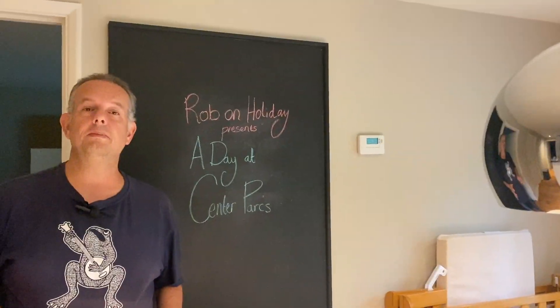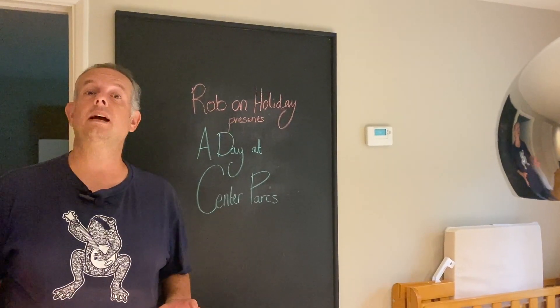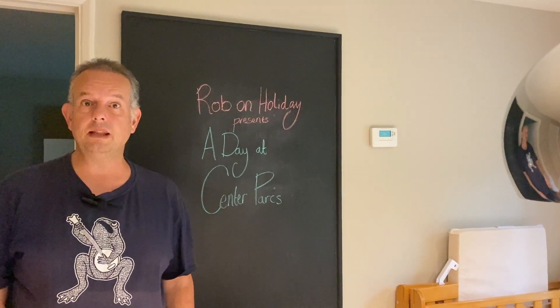After a refreshing sleep in the comfortable bed, it's nearly tea time, which means it's time to head out to the centre and Bella Italia.